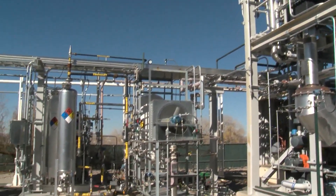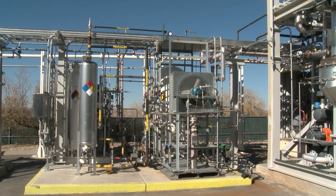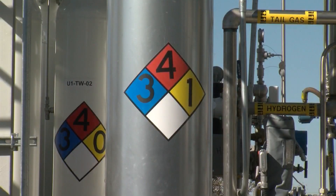When fully operational, New Mexico Gas estimates it will reduce the company's emissions by 10%. Bayotech will have 10 full-time employees at the facility, and they hope to have it up and running by the middle of next year.